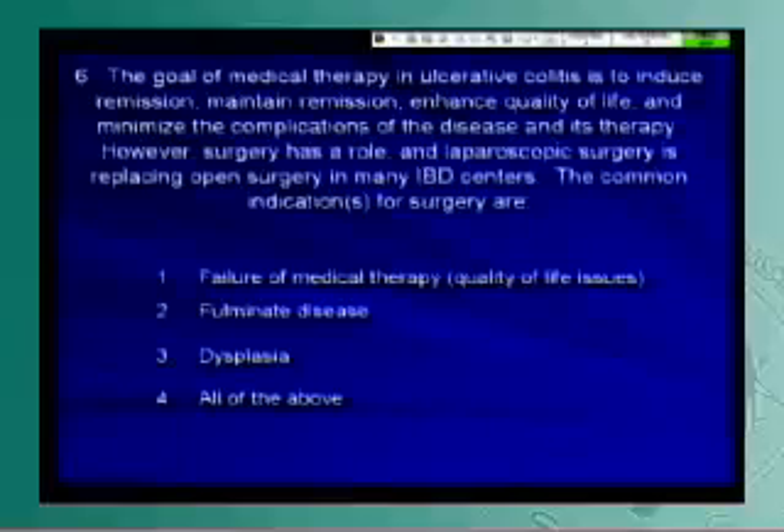The goal of medical therapy in ulcerative colitis is to induce remission, maintain remission, enhance quality of life, and minimize complications of the disease and its therapy. Surgery has a role, and laparoscopic surgery is replacing open surgery in many IBD centers. The common indications for surgery are as listed.